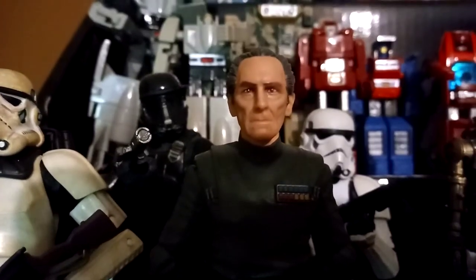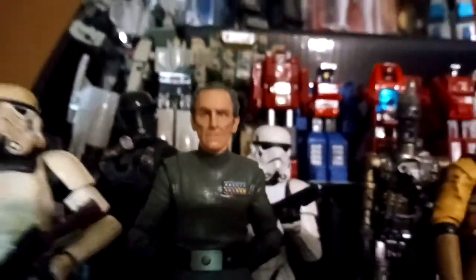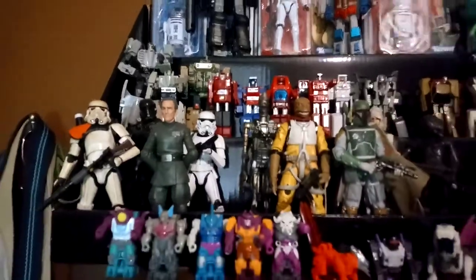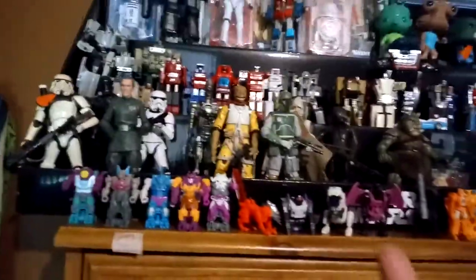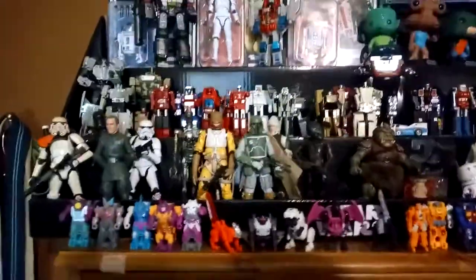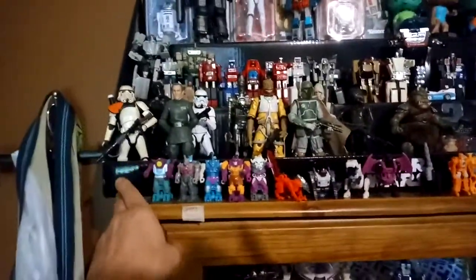Salutations, it's your old pal Revenge Creature, and welcome to a quick room tour. What I'd like to do today is just kind of show you what happens when your shelves get too full and you have to start going up. So let's take a tour of the top of my shelving units.